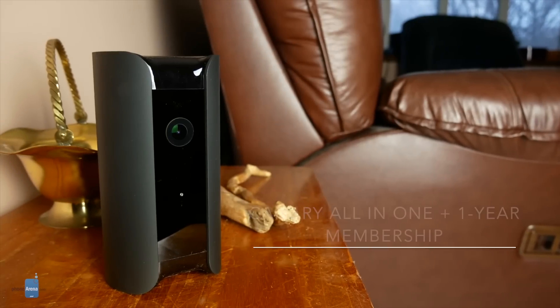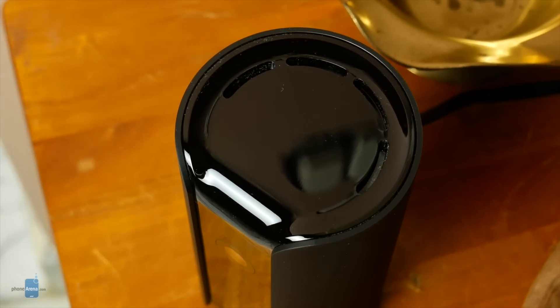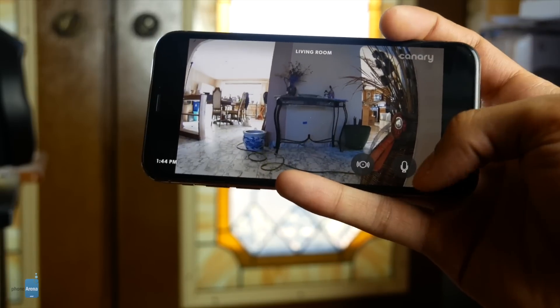Ring video doorbells can also be integrated into whole home security solutions offered by Ring or even existing ADT systems. For those precious pets and people inside, the Canary All-in-One has you covered, packing an HD camera, temperature, humidity, and air quality monitoring, and a 90dB built-in siren. It learns from your surroundings, arms when you're away, and recognizes motion from people versus animals to minimize false alerts. This particular deal includes a full year of the paid membership for free, covering full-length motion-activated recordings up to 30 days, two-way talk, and a safety button as a silent alarm to alert police.